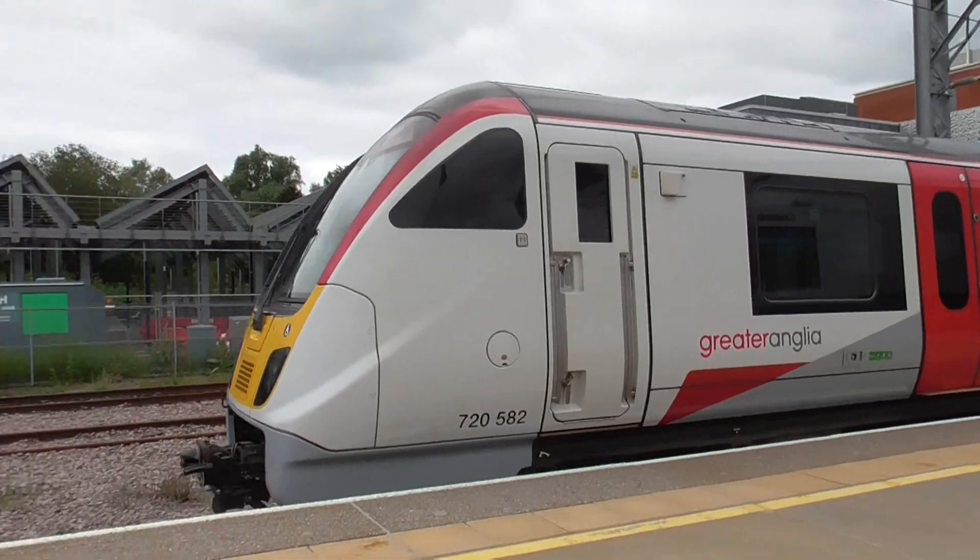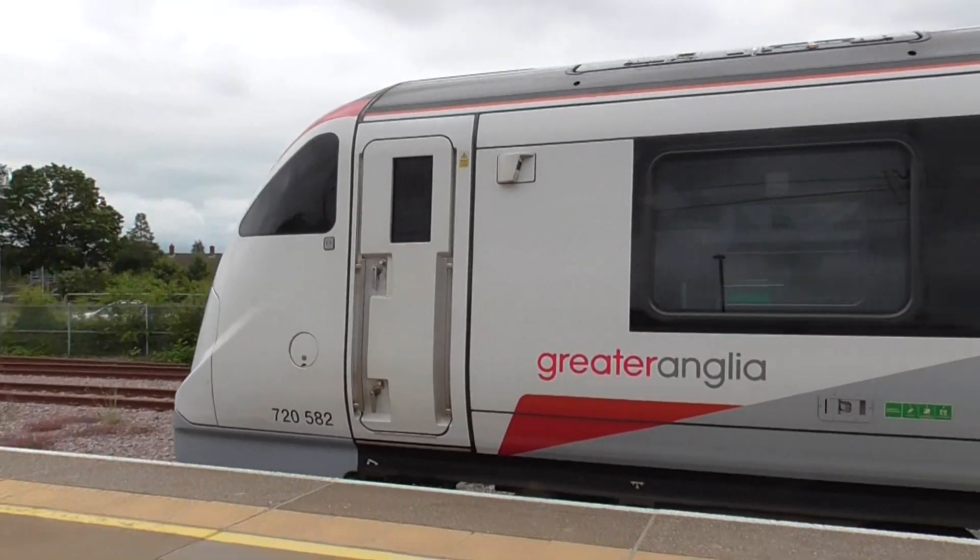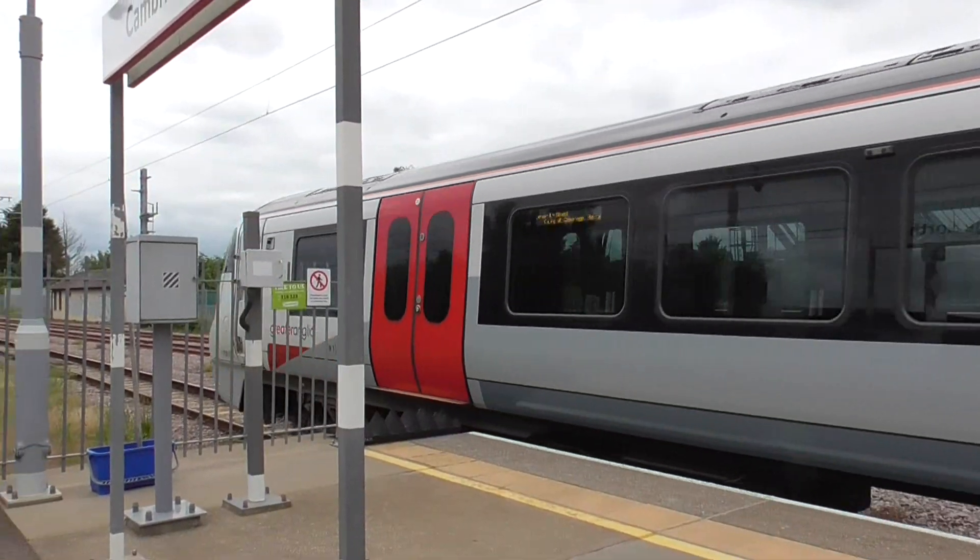Now we have got the Greater Anglia train which is just now leaving here. On the front this time is 725 082. It is the 12:13 to London Liverpool Street, Greater Anglia.